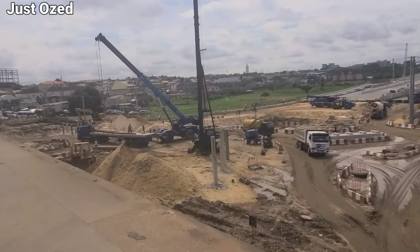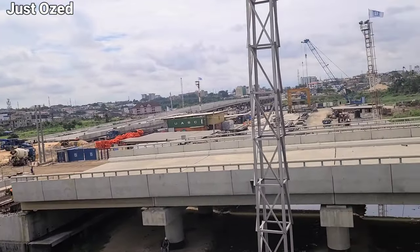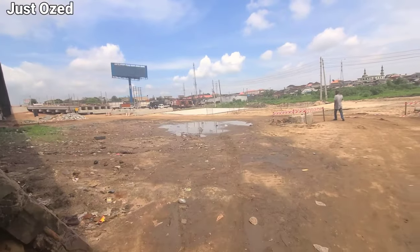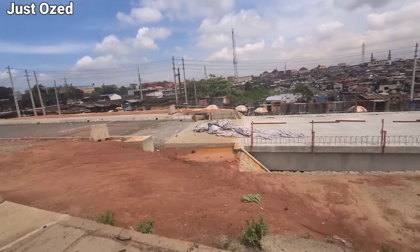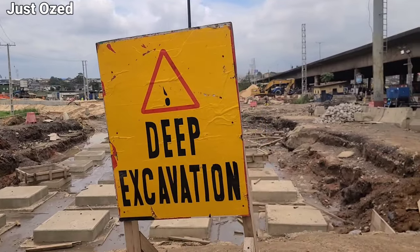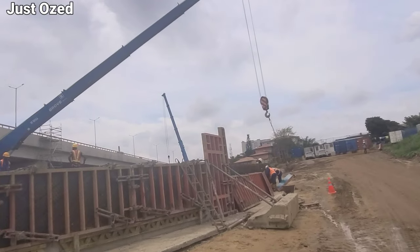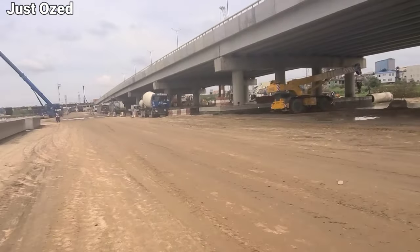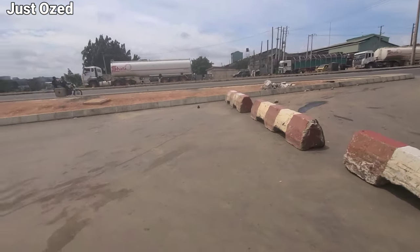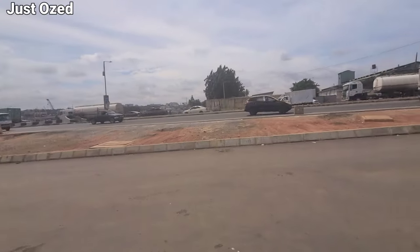The bridge spans 3.9 km in length, connecting Ogbebi to Mende and Ojota. Construction is underway — workers are busy building the bridge foundation, pillars, and decking. The bridge will significantly reduce travel time and improve access to nearby communities, businesses, and markets.